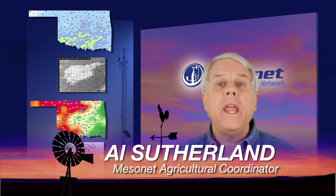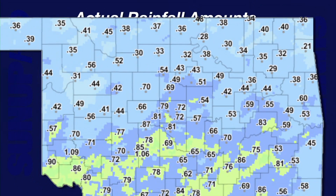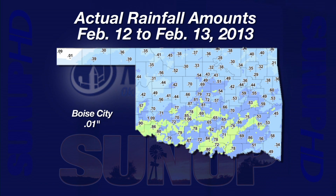I'm Al Sutherland with your Mesonet Weather Report. Rain and snow came to visit us again early this week. The Mesonet recorded rainfall on Tuesday and snow melt on Wednesday. This combination of moisture was captured in a two-day rainfall map from Wednesday evening. Every Mesonet station recorded some moisture, although the folks in Boys City might argue that one-hundredth of an inch doesn't really count.